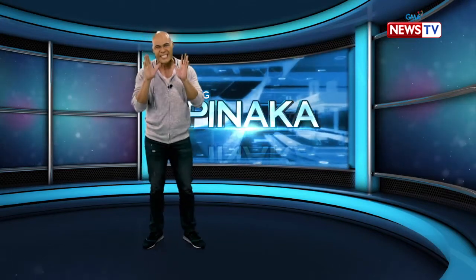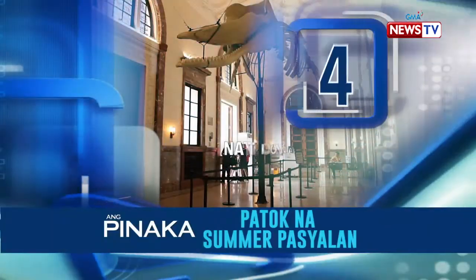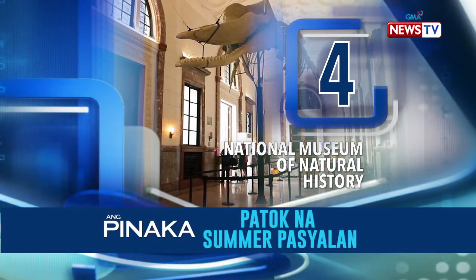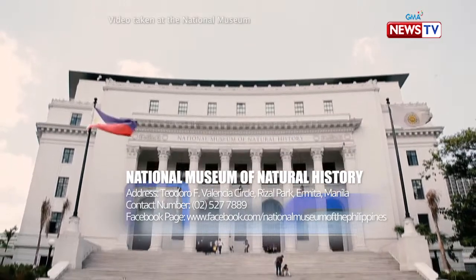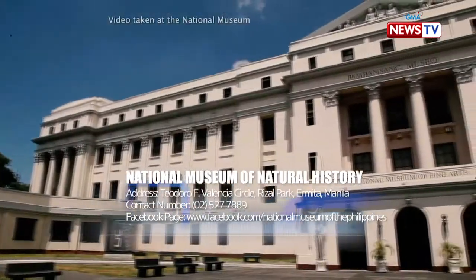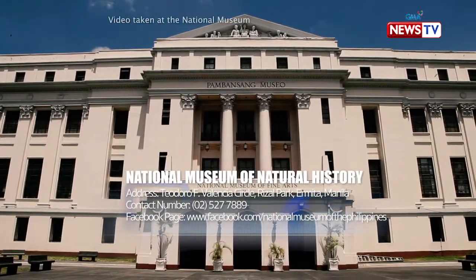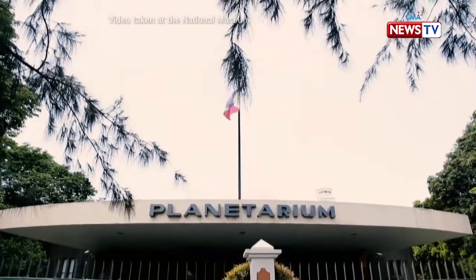We're still listing down some of the most exciting summer pasyalan. Pasok sa number 4, the National Museum of Natural History. The new National Museum of Natural History is part of the National Museum Complex, consisting of the National Museum of Fine Arts, the National Museum of Anthropology, and the National Planetarium.